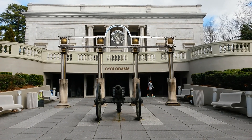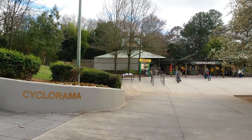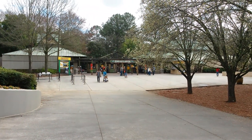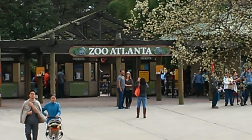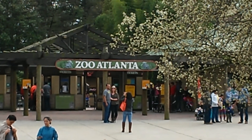Southeast segment is really the official name. Here's Zoo Atlanta — the entrance to Zoo Atlanta is right here. Urban Explorers, have fun, make a difference.